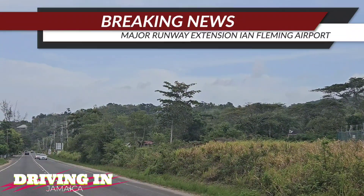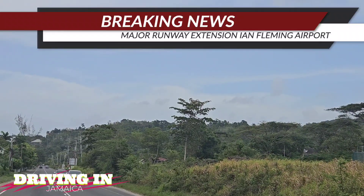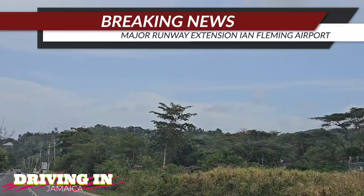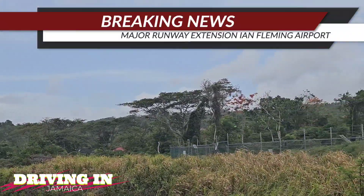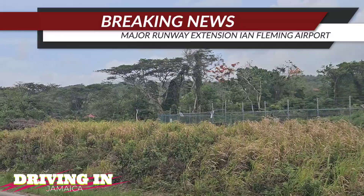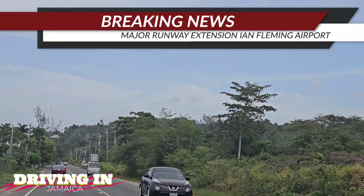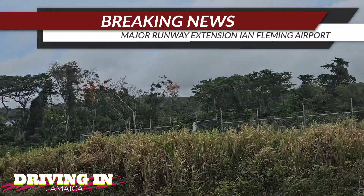That's the end of the update article. Let us know what you think — I think it's necessary because this airport has such potential, especially being so close to Ocho Rios. Let us know what you think about the runway extension and leave your comments in the section below. All right guys, have a good day.